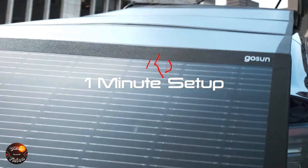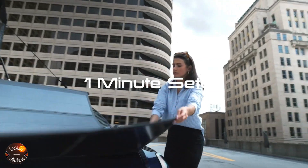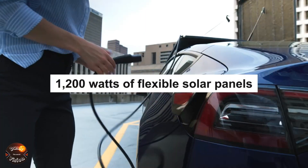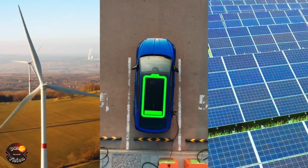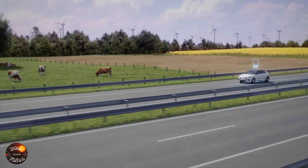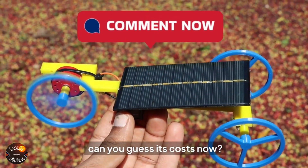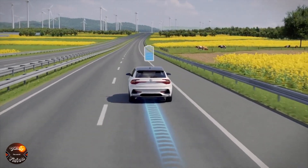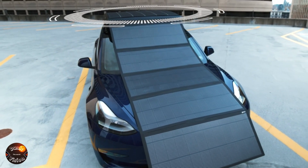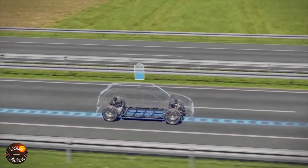In addition, the GoSun EV Solar Charger is built to withstand adverse weather conditions with a durable, weather-resistant design, ensuring it works efficiently even in challenging environments. This charger is not only a practical innovation but also a crucial step towards making electric vehicles more accessible and self-sufficient. This advancement paves the way for a future where electric vehicles and sustainable energy sources are more integrated, allowing for a new era of clean and self-sustained mobility.